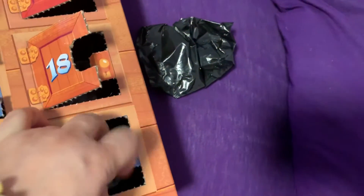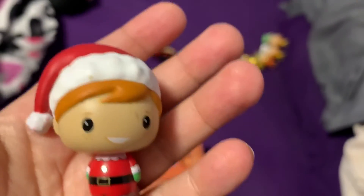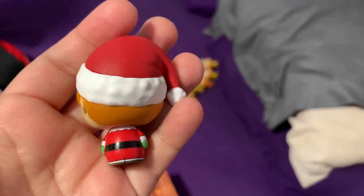And day 24 is Freddy as Santa Claus, I guess. Let me get these all on their little display and I'll be right back.